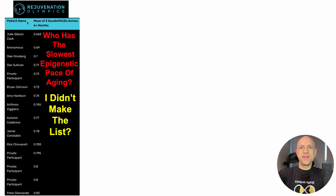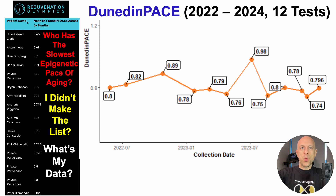If you notice, I'm not on the list. To get on the leaderboard, you need an average of three Dunedin Pace measurements over six months.